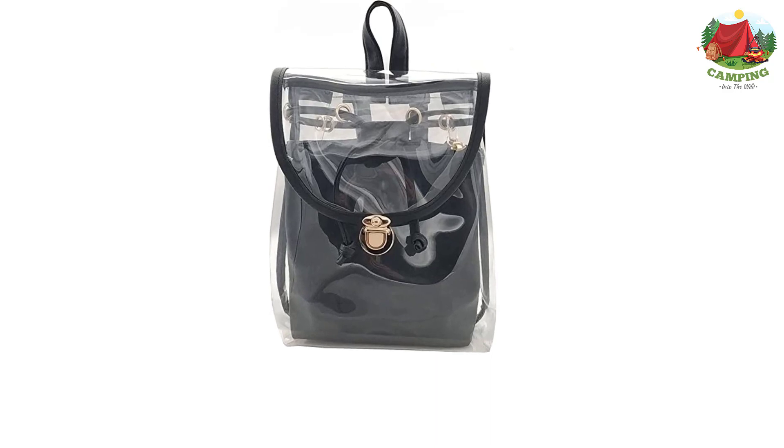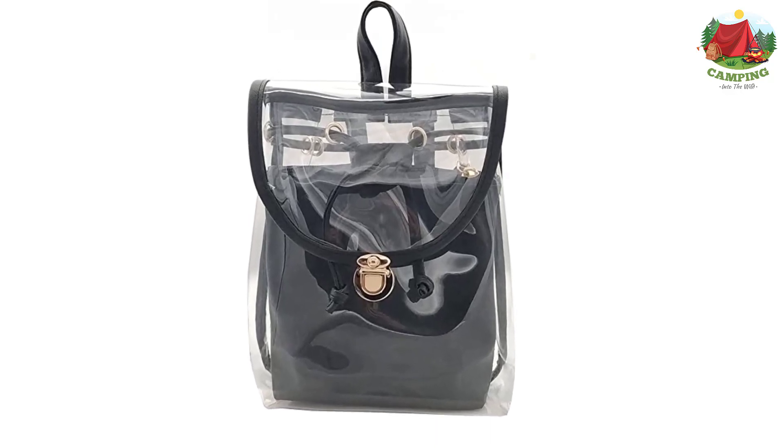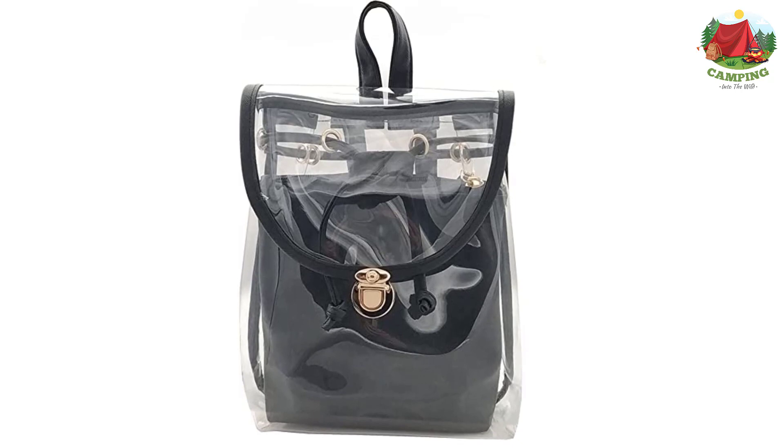The bag can be purchased in a range of colors, including black, blue, beige, magenta, pink, and purple.